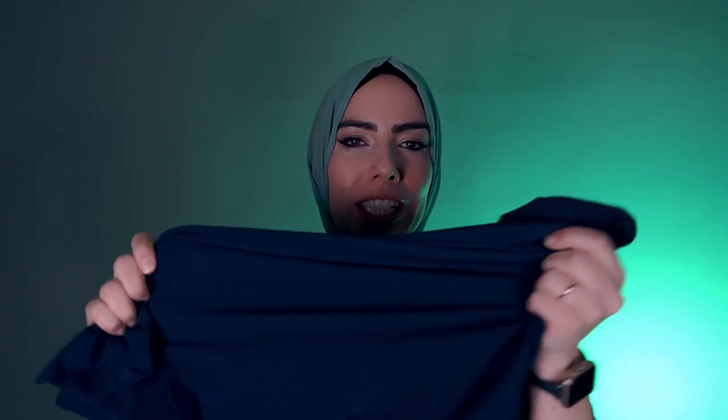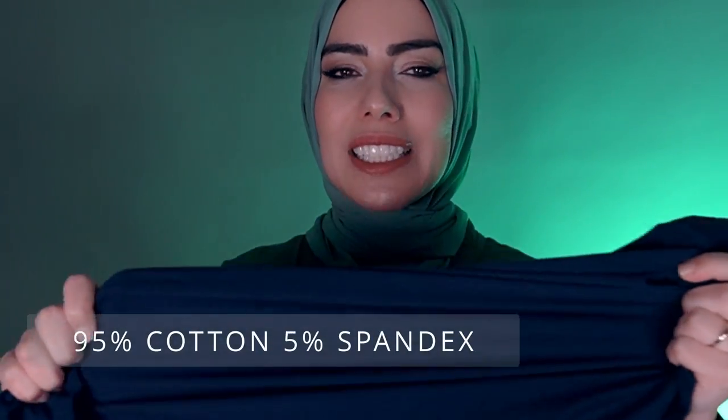This hijab is called the Med, it's around $35. The Med comes in one size — I got the navy color, but you can also get it in black or white. It's made with breathable jersey which is 95% cotton and 5% spandex.